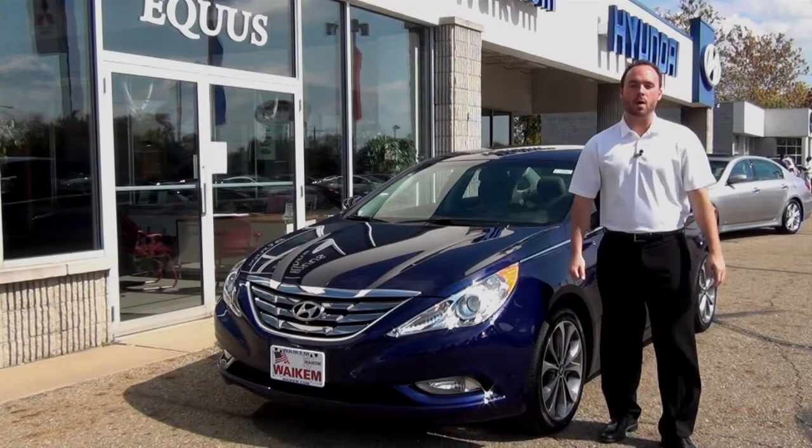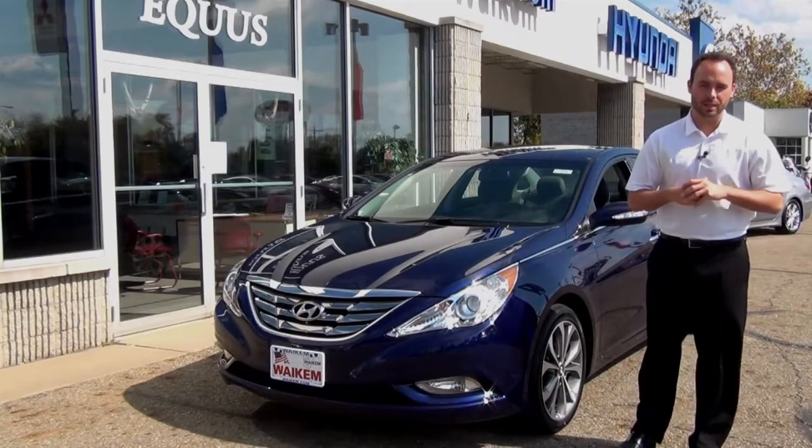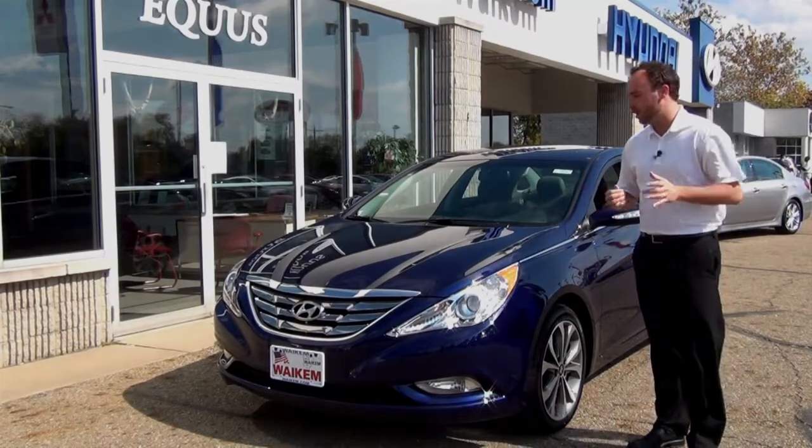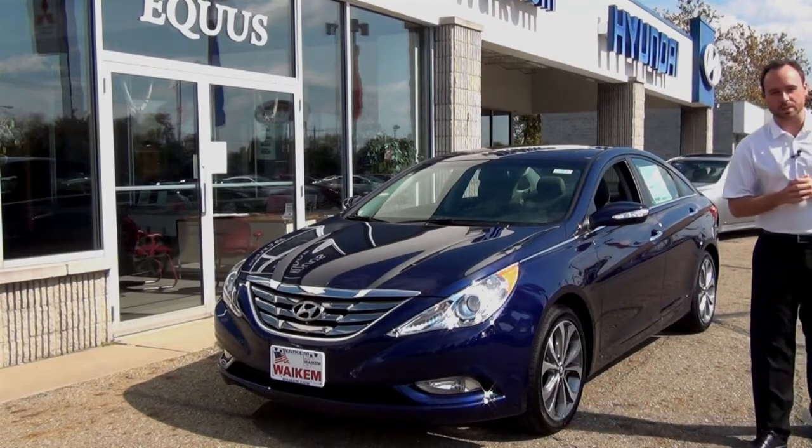Craig Wakeham here from the Wakeham Auto family, and today we're going to showcase the 2013 Hyundai Sonata. The 2013 Hyundai Sonata didn't make a lot of changes from 2012, however it does bring some awards.